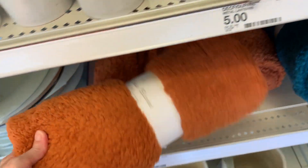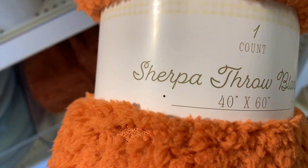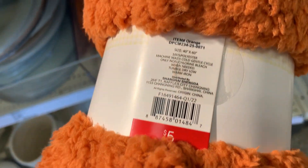They've got some nice Sherpa throw blankets here. They come in both a pumpkin orange and a nice teal blue. They measure 40 by 60 inches and are selling for $5 each.